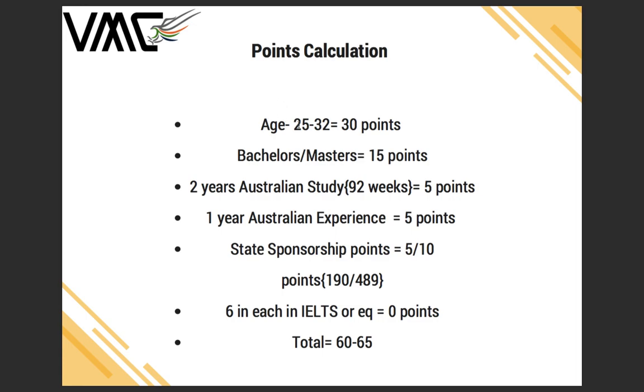Your age, around 25 to 32, gives you 30 points. A bachelor's or master's degree gives you 15 points. Two years of Australian study, CRICOS-based and 92 weeks, gives you 5 points. One year of Australian experience through the Job Ready Program gives you 5 points. State sponsorship options — subclass 190 or 489 — give you 5 to 10 points respectively. Six in each band in IELTS, the minimum requirement for trades occupation skill assessment, gives you 0 additional points.